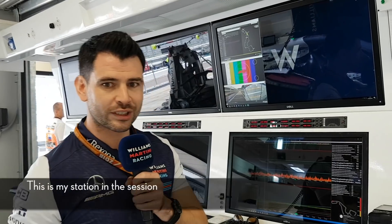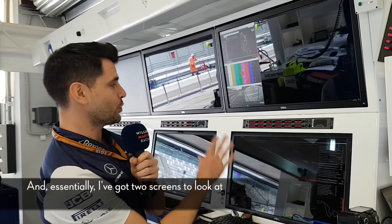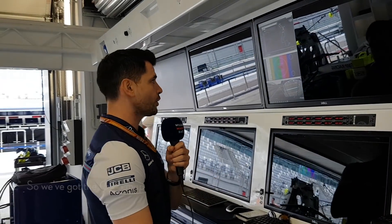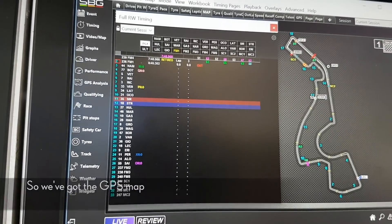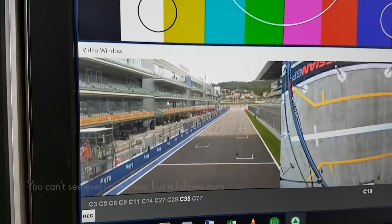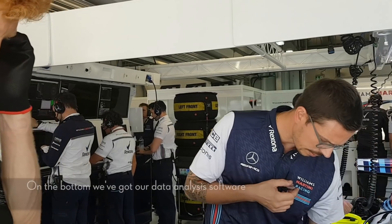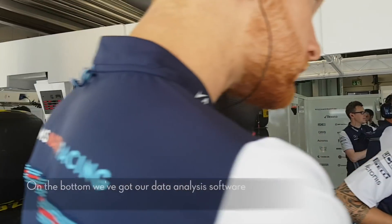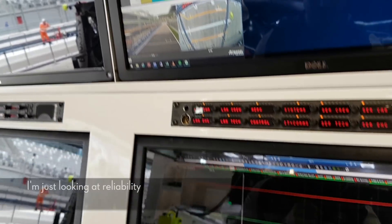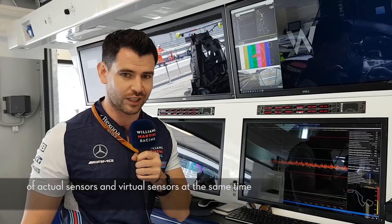So first off, my role — this is my station in the session. I'm always going to be standing here and I've got two screens to look at. The top screen has general information: the GPS map to see where all the cars are on track, CCTV which follows our own cars, and the normal F1 TV feed. On the bottom we've got our data analysis software, and I'm looking at reliability — not generally performance items — but I've got multiple tabs and can look at over 10,000 channels of actual sensors and virtual sensors at the same time.